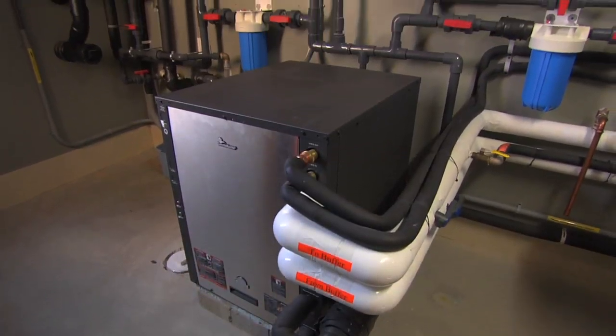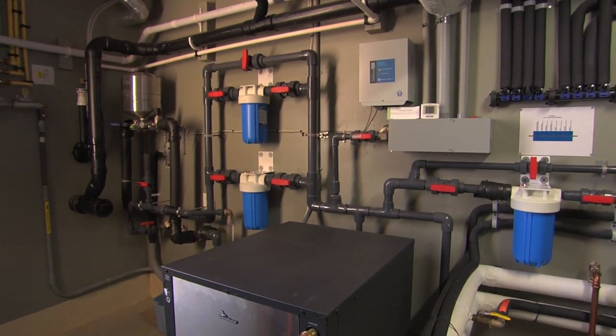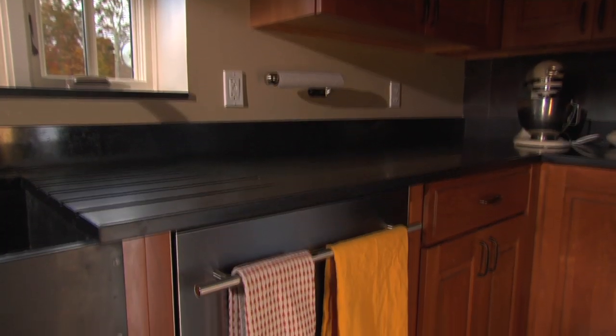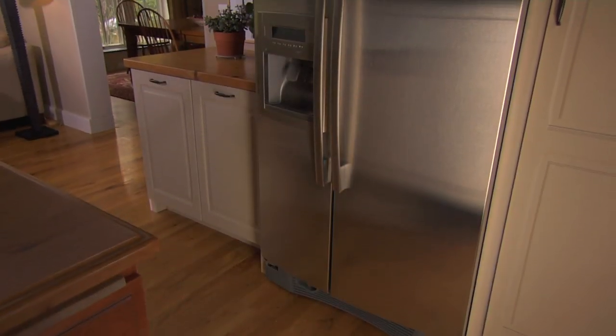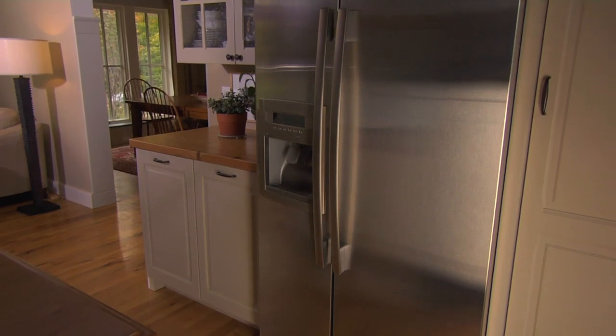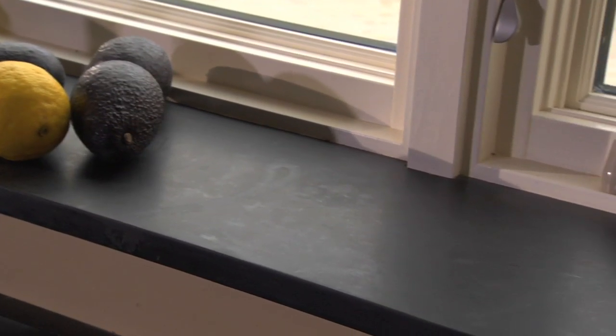In fact, no energy for this home comes from fossil fuel sources. Next, the home has to operate at the utmost efficiency. From the spray foam insulation to Energy Star appliances, it was critical that the home be designed with efficiency as the top priority. Even the slate window sills were designed to store passive heat from the sun.